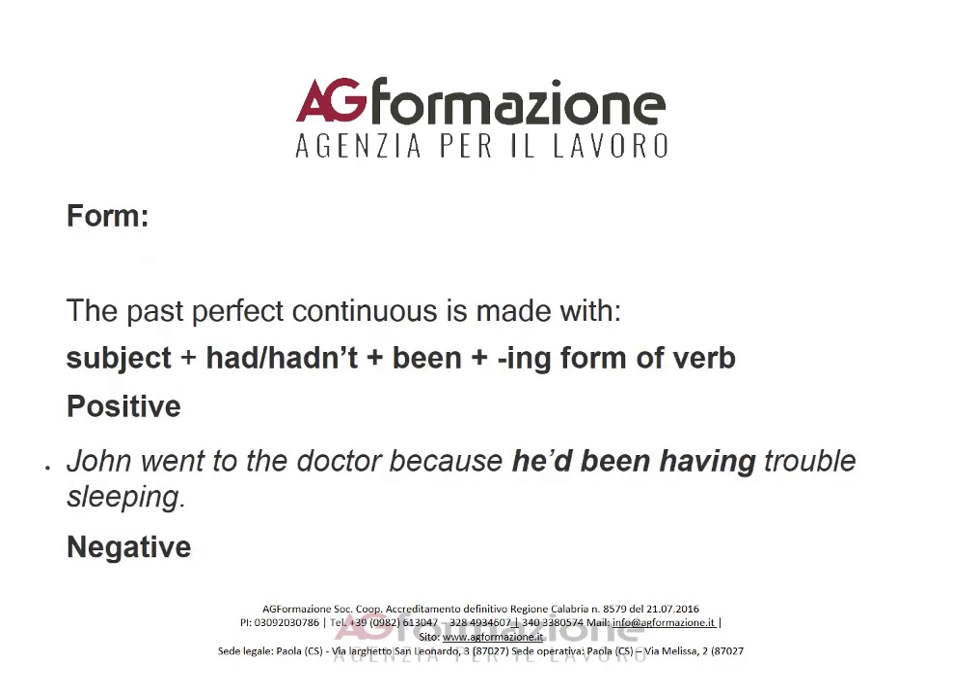The past perfect continuous is made with: subject + had/hadn't + been + the -ing form of the verb. Positive example: 'John went to the doctor because he'd been having trouble sleeping.' Negative example: 'We hadn't been waiting long when the taxi arrived.'